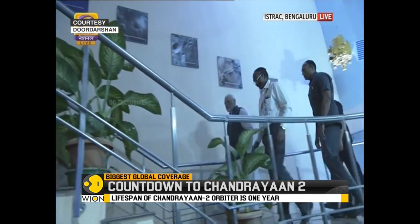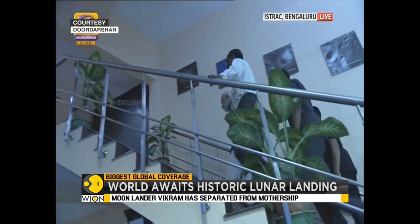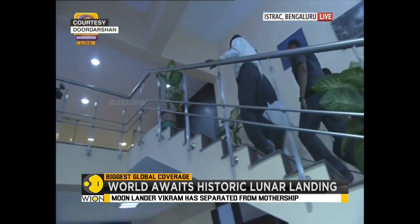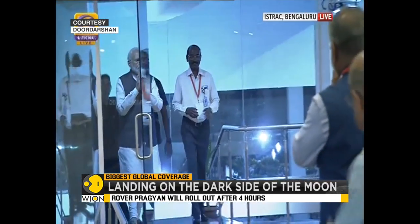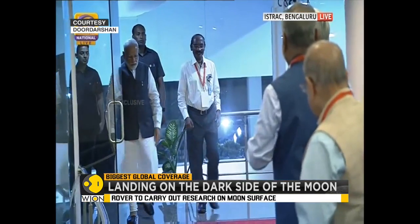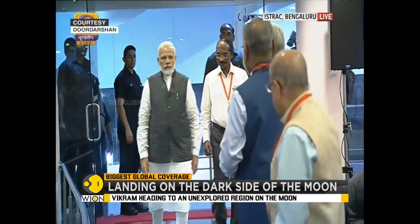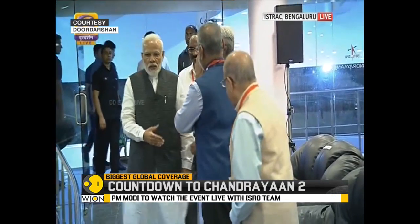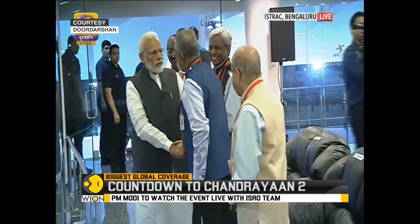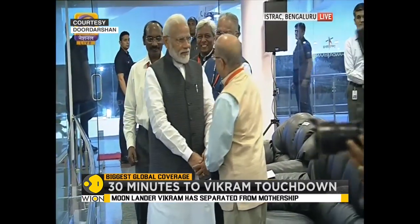He is at the ISRO Centre in Bengaluru, accompanied by the ISRO chairman, and he will be watching the developments as they unfold along with about 73 other students. The Indian Prime Minister has put out a series of tweets since morning stating he will watch what unfolds in the Chandrayaan-2 moon mission, arguably one of the most ambitious moon missions ever attempted.